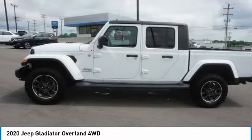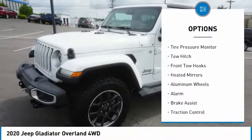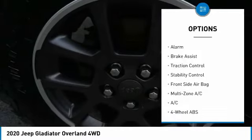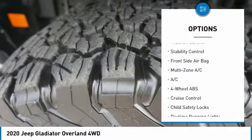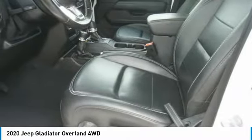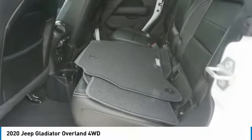Here are some of this vehicle's great options: four-wheel drive, tire pressure monitor, tow hitch, front tow hooks, heated mirrors, aluminum wheels, alarm, brake assist, traction control, stability control. Your new ride is just a phone call away.